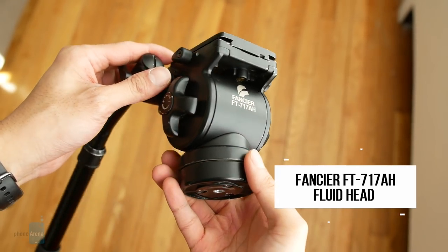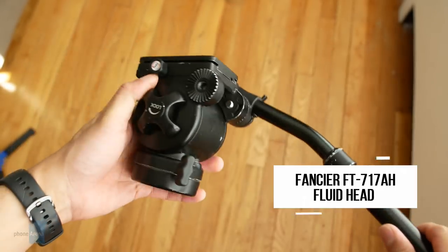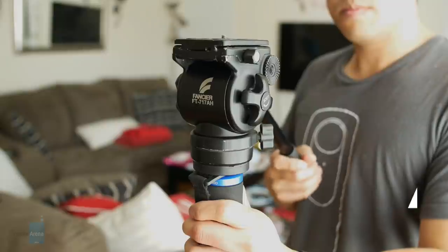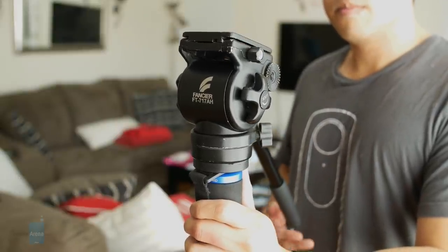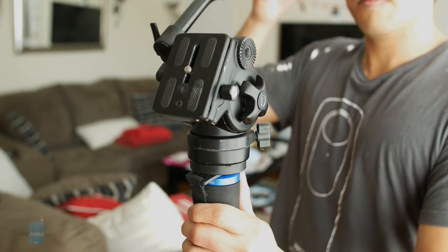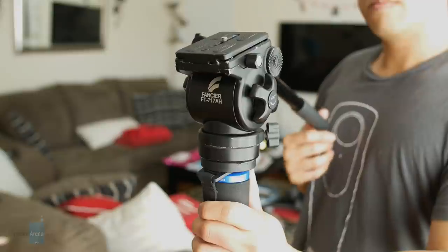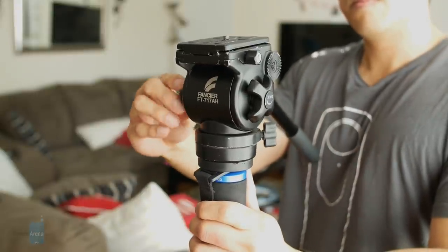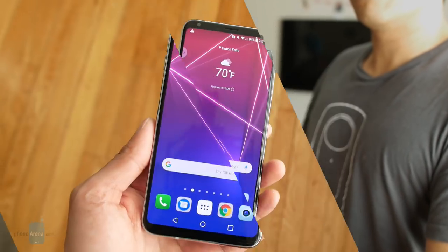The video head I'll be using with the monopod is this one from Fancier — the model is the FT-717AH fluid head. I like it because it's really compact, not too heavy, and not as large as some of my Benro fluid heads at home. It still manages to produce nice, smooth tilts and pans. You can adjust the intensity of the tilting, and while the panning isn't really adjustable, it's still very smooth.